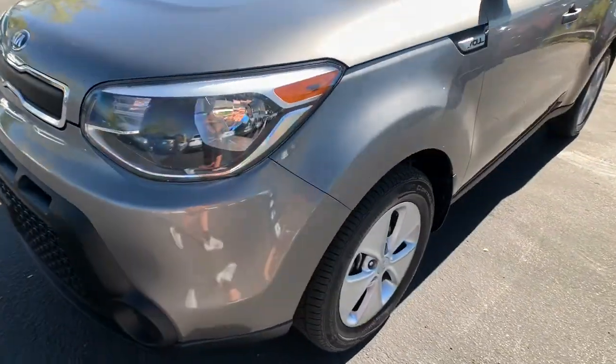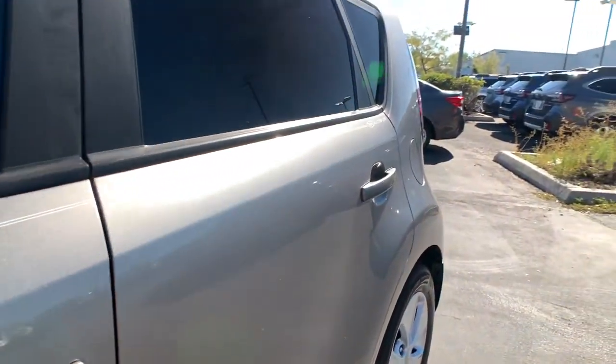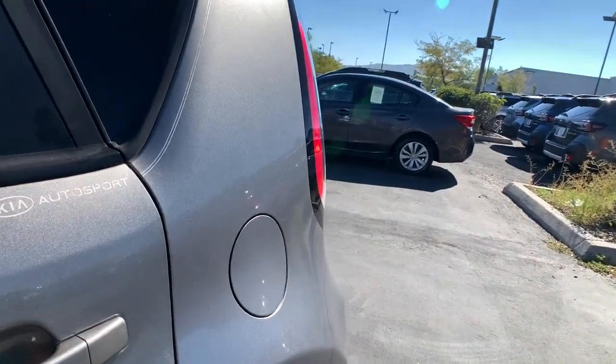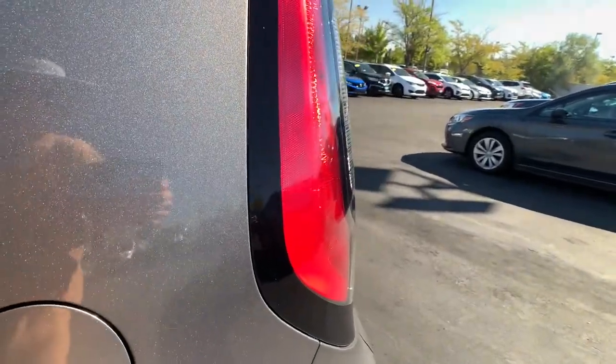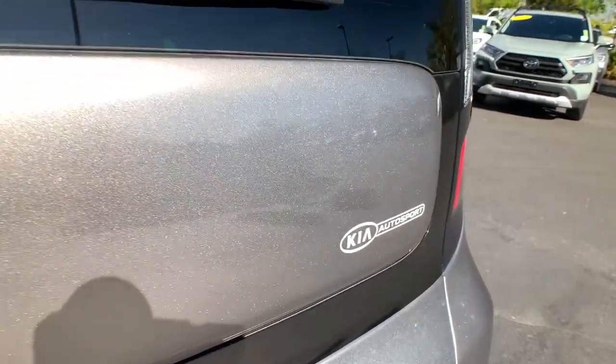Keyless entry, four-cylinder engine, satellite radio, iPod, MP3 input, electronic stability control, aluminum wheels, Bluetooth, pass-through rear seat, intermittent wipers, variable speed intermittent wipers.